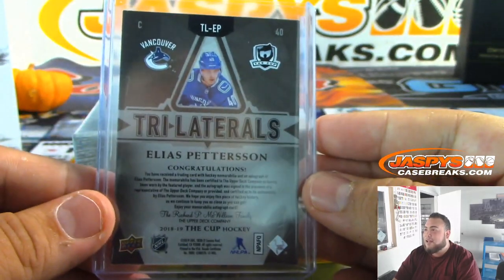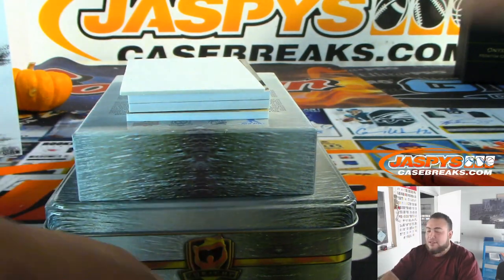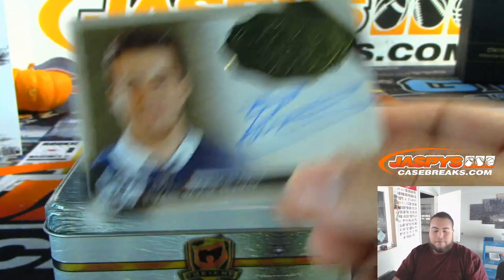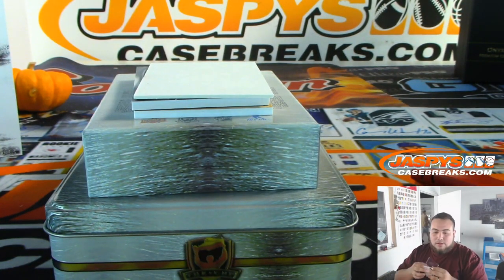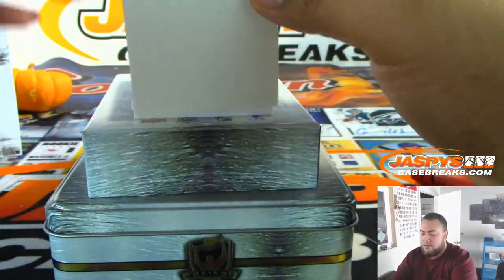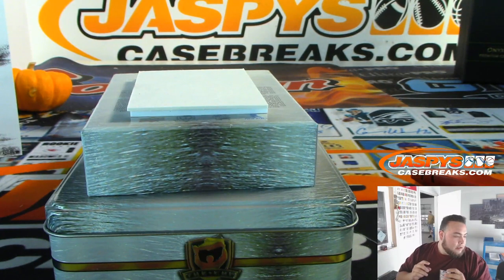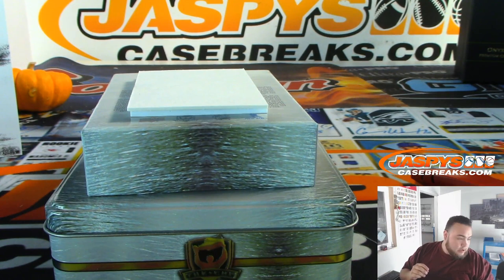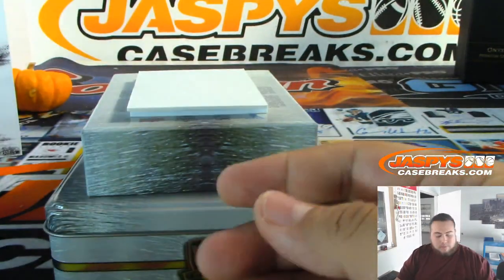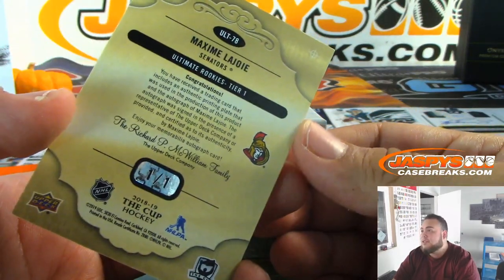There's a case hit right there — tri-laterals or laterals — 10 out of 13. Geez, what a case. And we got Evan Bouchard to 75 — 5 out of 75 — Oilers going to Mike. We got an RPA — Jake Bean, 63 out of 249, Carolina Hurricanes random number block, three, going to Levi Johnson. And the last hit of the break — it is an autographed printing plate, one of one, for the Ottawa Senators — Maxime LeJoie. Nice — Ryan with the Senators.